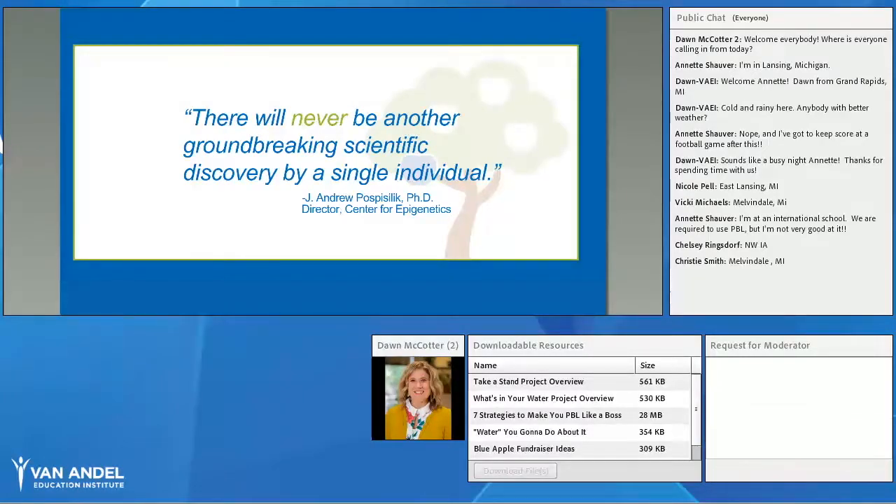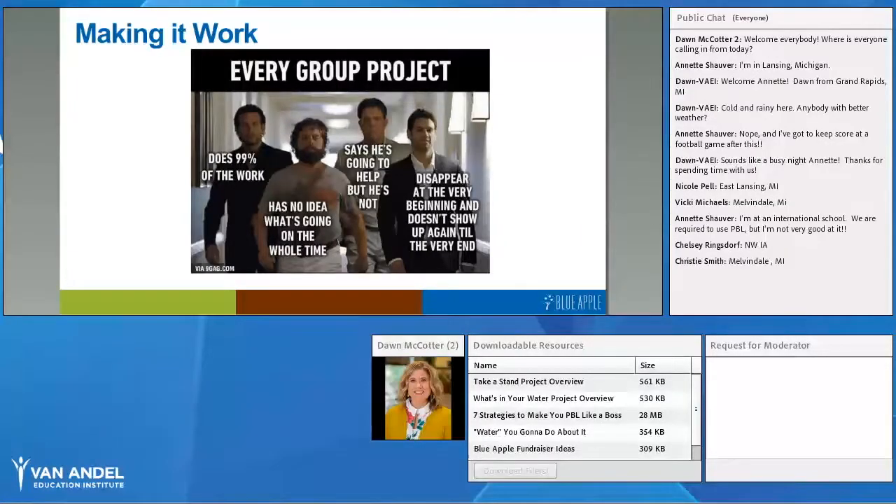I pulled this quote from one of our principal investigators at the Manhandle Institute for Research, and I thought it was so profound. As educators, we know how important collaboration is — there will never be another groundbreaking scientific discovery by a single individual. Think of the International Space Station: 16 countries working together on different parts, assembling it in space — that wouldn't have happened without collaboration. So how do we get our students into truly successful, interdependent teams?